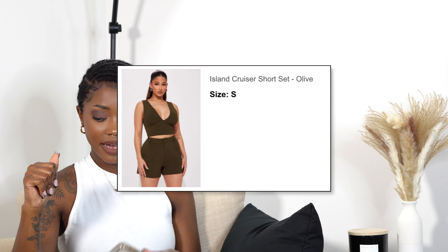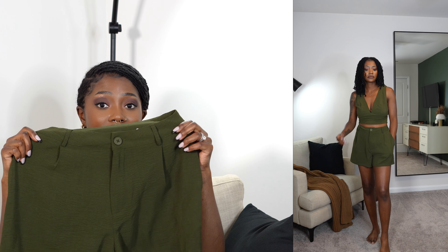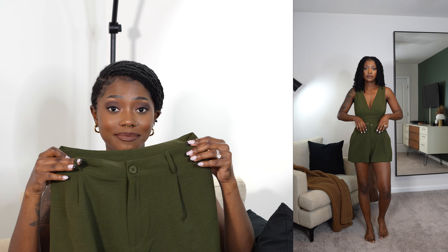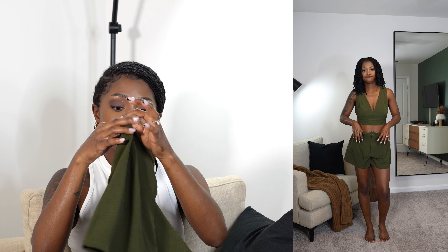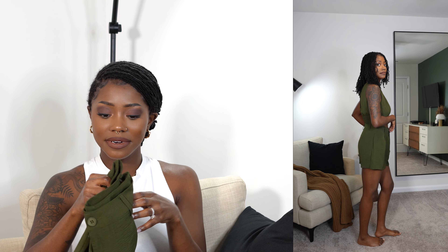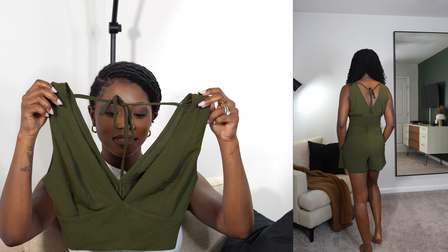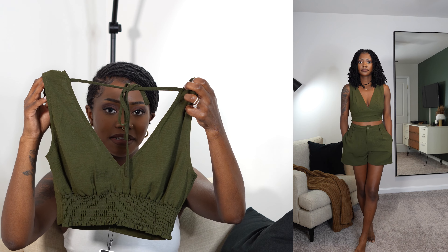Speaking of olive, the next item is the Island Cruiser Short Set in the color olive, size small. I had such high hopes! The deep olive color is gorgeous — giving total vacay vibes. The pants have belt loops if you want to add a belt, front pockets, and they're very flowy and breathable. The top cinches at the waist and ties up in the back. I wish it fit a little better — a small runs a bit big — but when I put it on, it didn't look as big as it felt. It's still a really nice, casual spring and summer set.